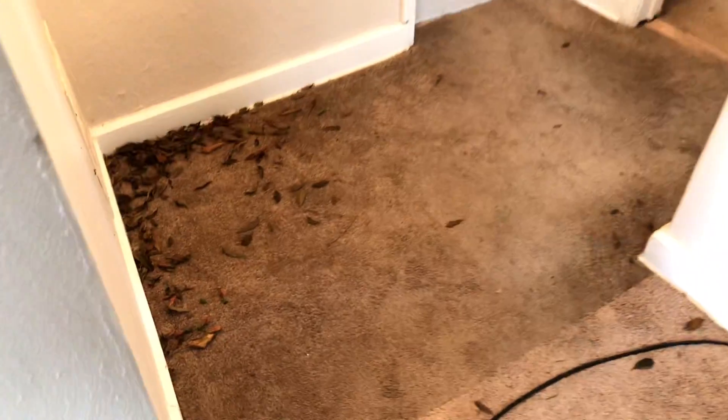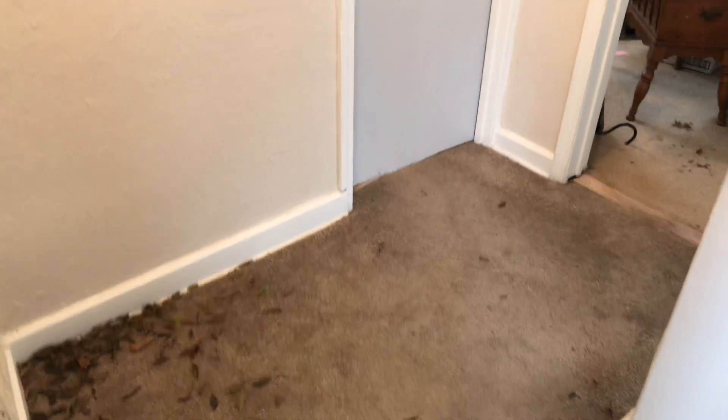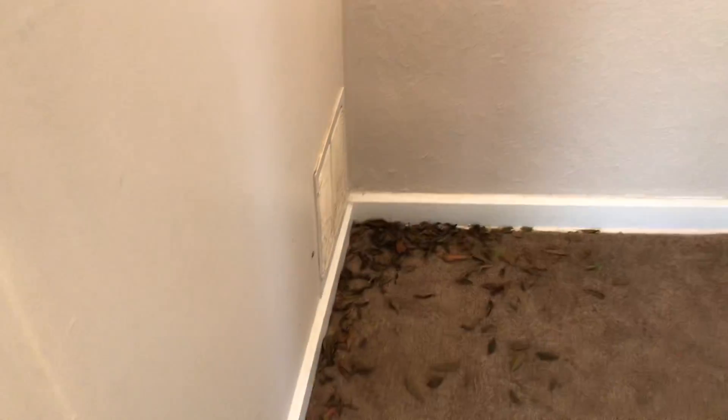The hallway carpet was left badly stained. The walls need a complete paint job.